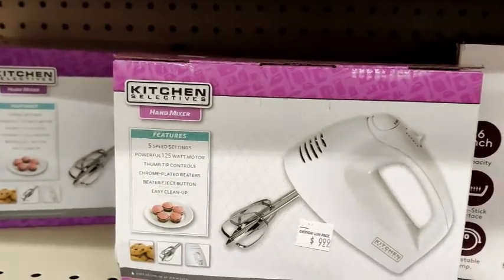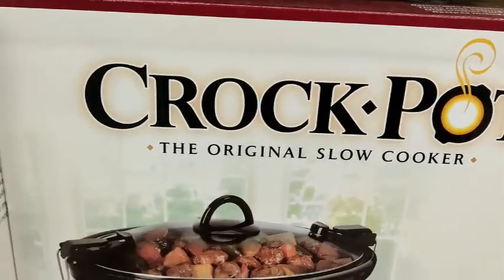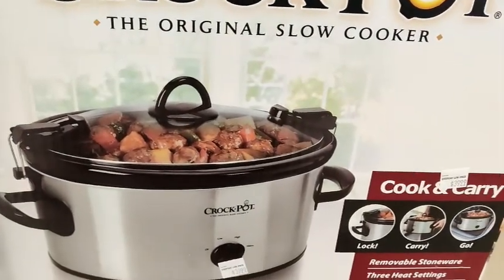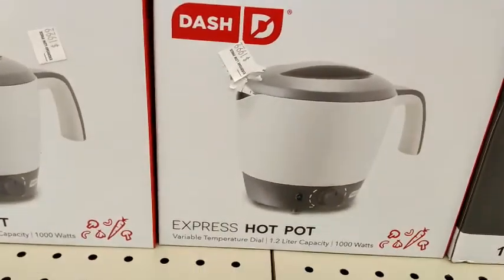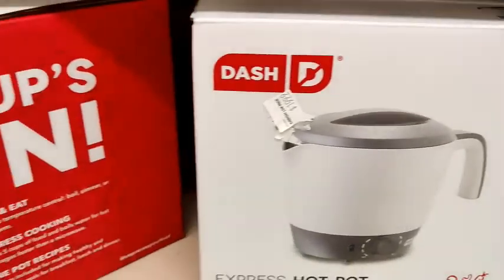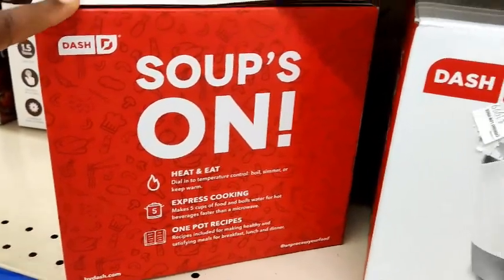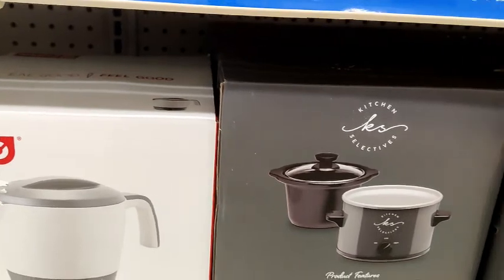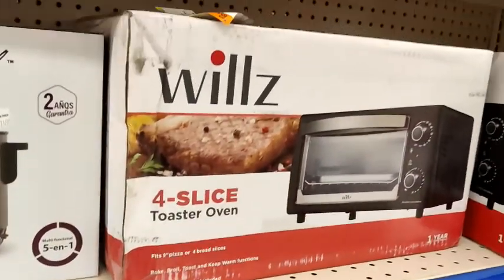They have the mixer here for $10. And then they have the slow cooker, the really big one as well. I'm not really sure what this is — Express hot pot. Seems like it boils water, or maybe you can cook boiled vegetables in it. And more of the mini slow cookers as well.